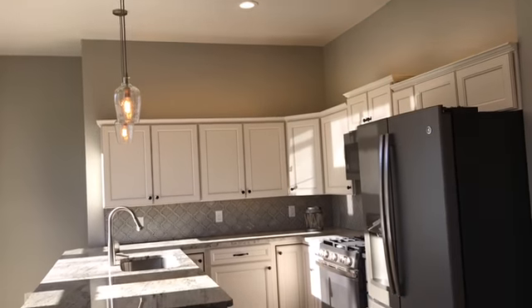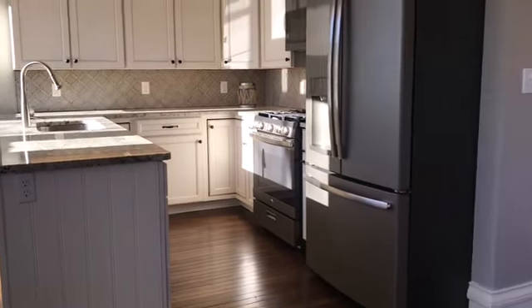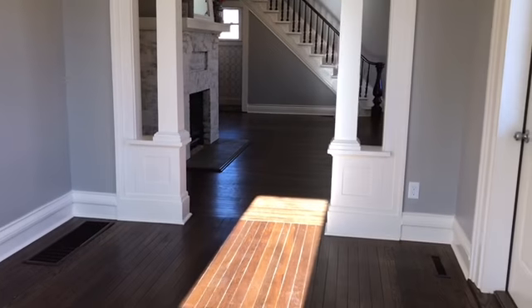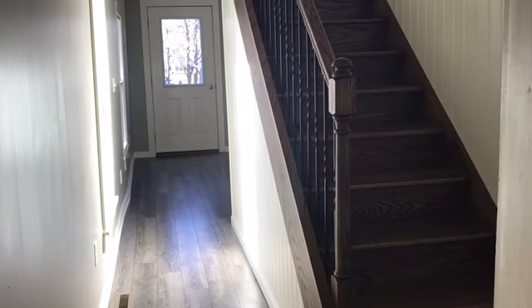This home includes 3,150 square feet and it also includes four baths — two full baths, two half baths — and four bedrooms.